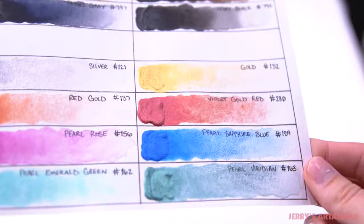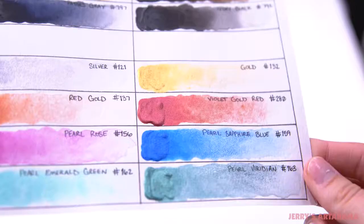The Marie's Masters Professional Watercolors line includes 4 metallic and 7 pearlescent colors. These specialty colors create dazzling effects and eye-catching artwork.